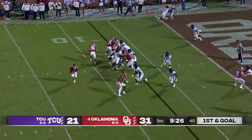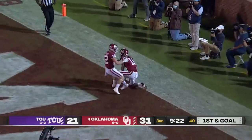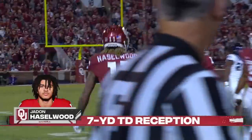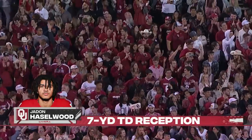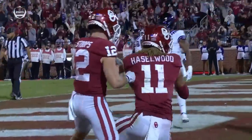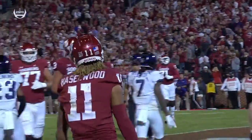Five on the play clock, first and goal — keeper, Williams rolling, throws into the end zone, touchdown Hazelwood again! That's the fourth touchdown pass for Williams; Hazelwood has got three of them. As a run threat, you obviously have to keep someone outside, and he had a couple of receivers that were open in the back of the end zone.